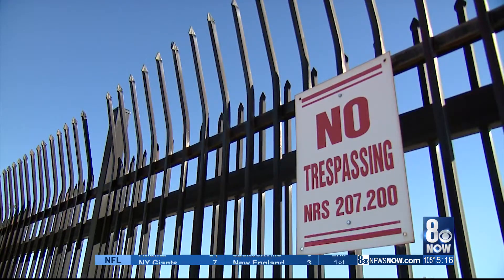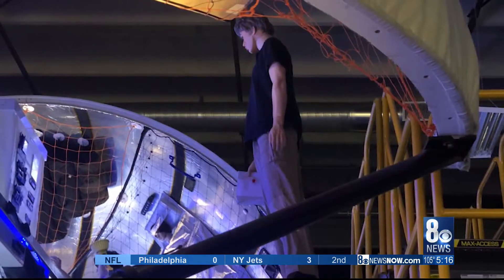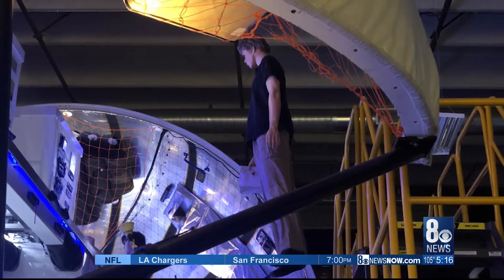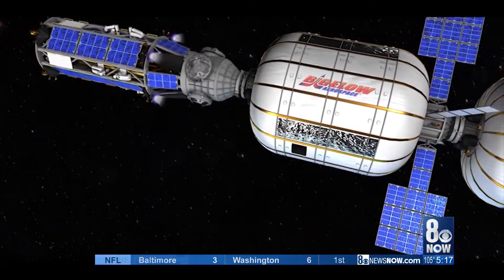Bigelow's penchant for secrecy stems in part from the very real threat of industrial espionage. Elsewhere in the plant, a working version of his latest spacecraft is under construction, but they can only show mannequin astronauts hovering around it because the technology inside is new and proprietary. Even competing against aerospace behemoths, Bigelow is confident his expandable tech can prevail because it's safer, cheaper, and far more versatile — with about 25 different kinds of uses in low Earth orbit, like a dormitory or growing food.